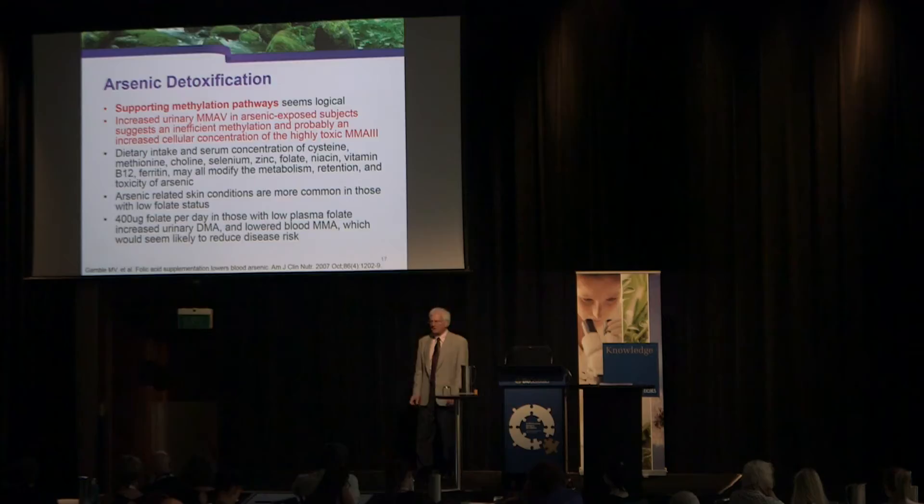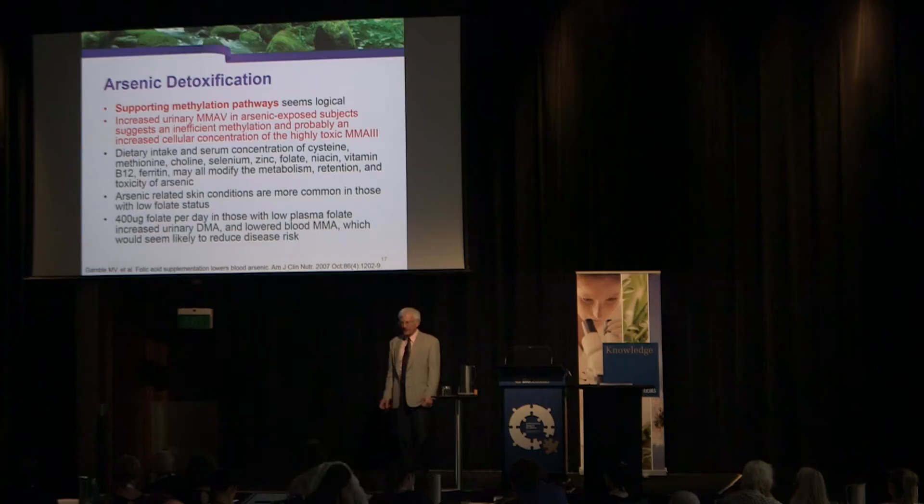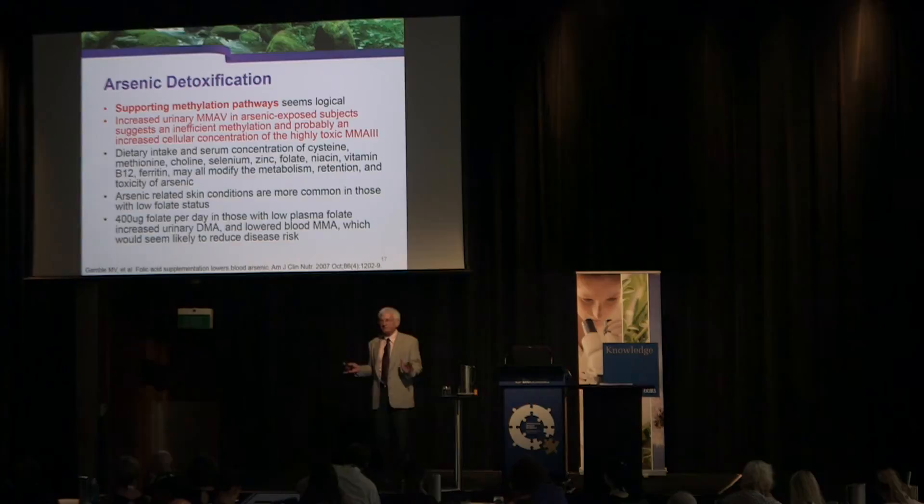The primary method by which the body gets rid of arsenic is through methylation. Organic arsenic is not as toxic as elemental arsenic. I don't have enough experience to give a clear protocol on arsenic — I simply wasn't focused enough on it during my large study.